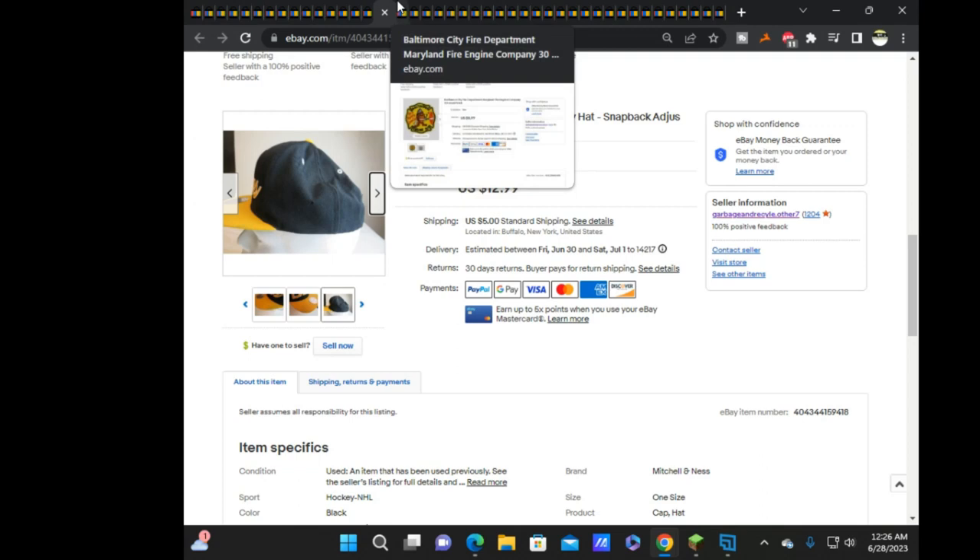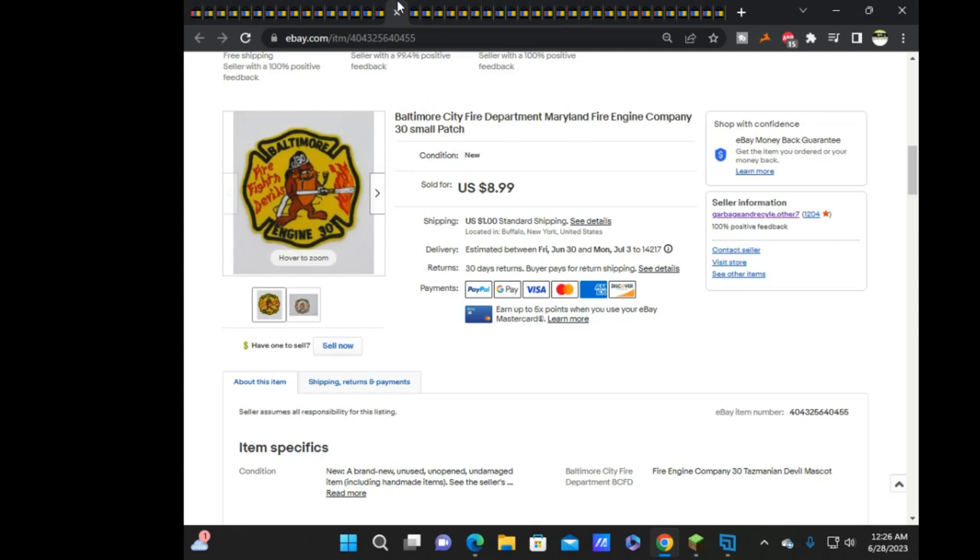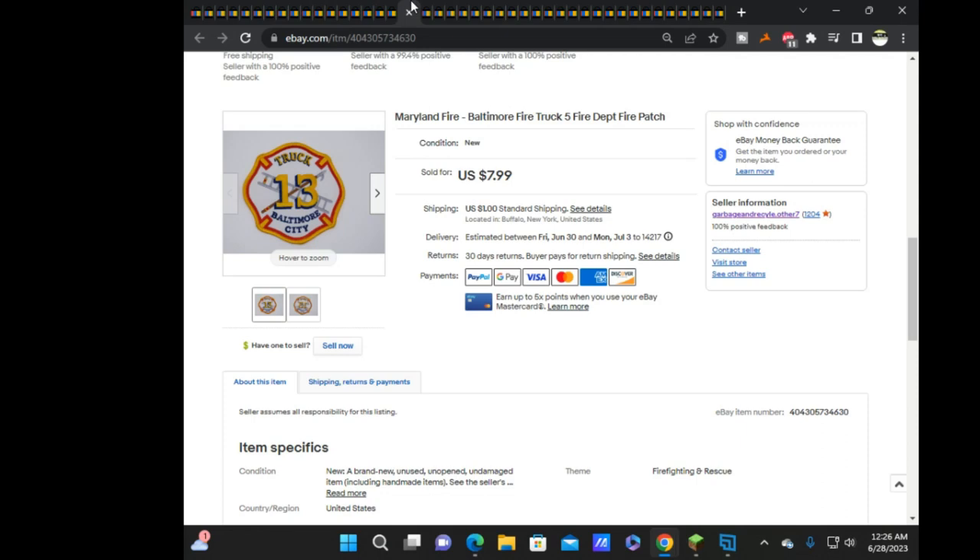Next is Baltimore City Engine 30 — also a small patch — sold for $8.99, and Baltimore Truck 13 sold for $7.99.